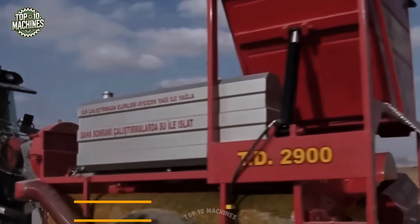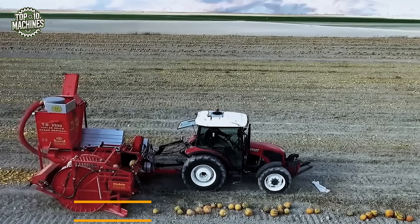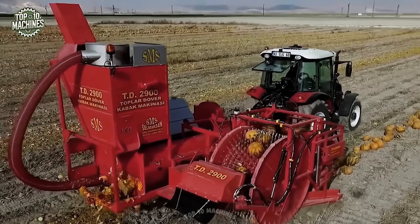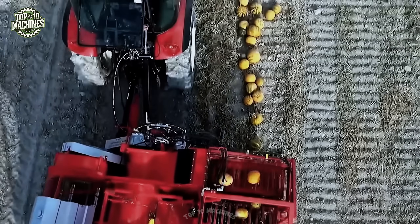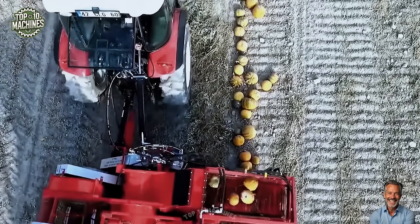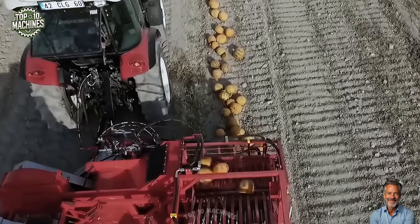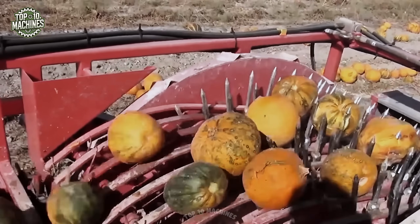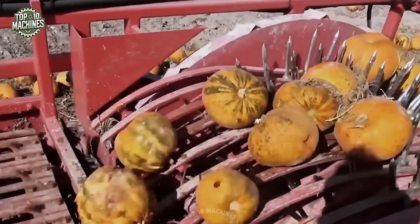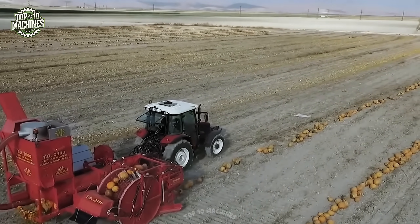The TDA 3050 Pumpkin Seed Harvester brings smart design and compact performance to the field. Built with an original axle system, this lightweight machine offers extensive adjustment options to minimize losses and ensure clean seed collection. Its integrated cleaning brush reduces crop contamination and downstream wear during washing, drying, and sorting. If stones are detected, a hydraulic stone chute opens quickly, preventing equipment damage. With a 300-liter water tank and optional high-pressure cleaner, the 3050 sets a new benchmark in harvest hygiene and field efficiency.